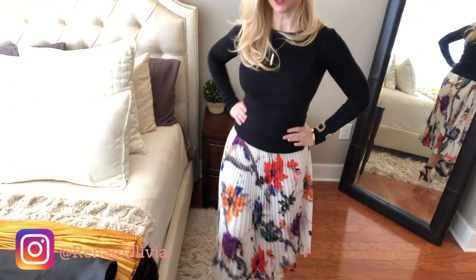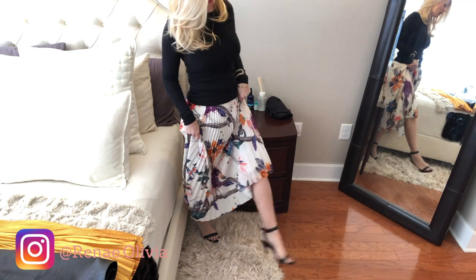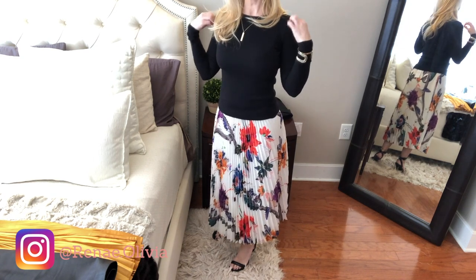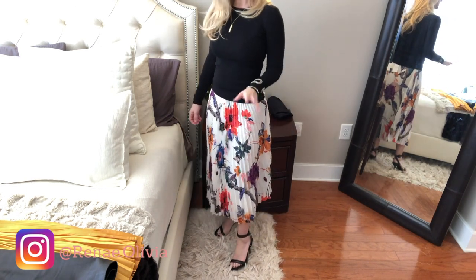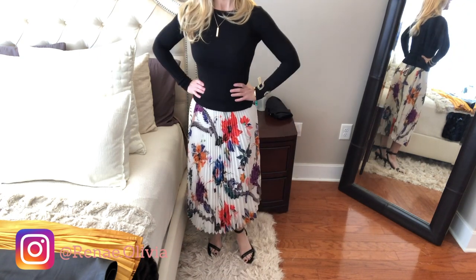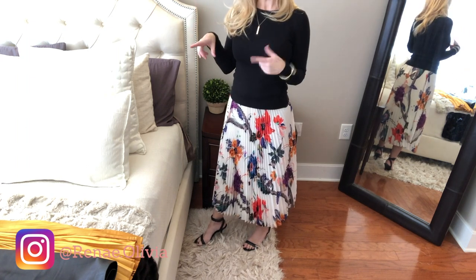This is the first outfit with the Reese skirt. I have spring shoes — these little strappy shoes — paired with a lightweight long-sleeve sweater. Spring isn't going to be here for a few more weeks so I wanted to give that option. I'll also try it with a tank top. I really love it — let me know what you guys think.